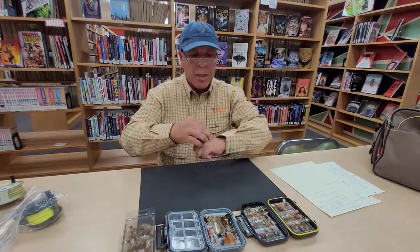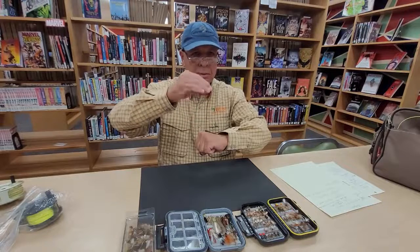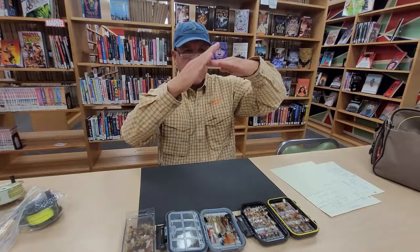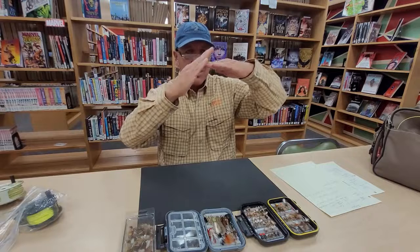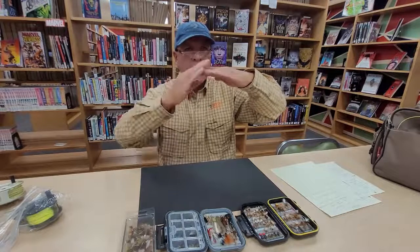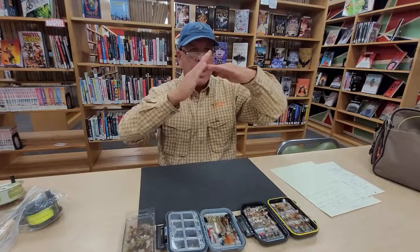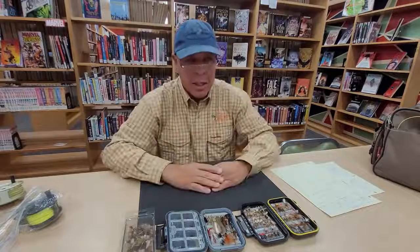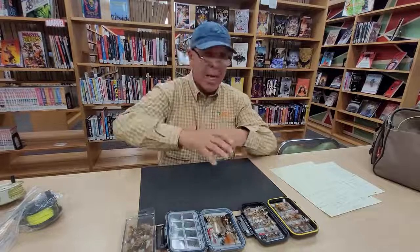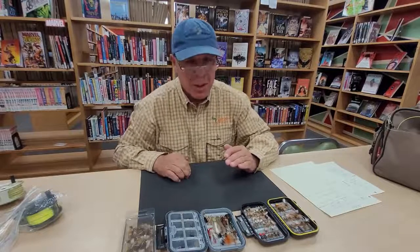Eventually the nymph lets go of the rock and starts to rise to the surface to become an adult. As it reaches the surface, it gets to a point where it's partially out and partially in the water — this is called an emerger. This is where it's trying to shed its shuck and dry off its wing, then get up on the water and fly away. The adult fly can live anywhere from a few hours to a day or two. After that they come back down — these are called spinners. But as a nymph, they can be in the water for up to a year.